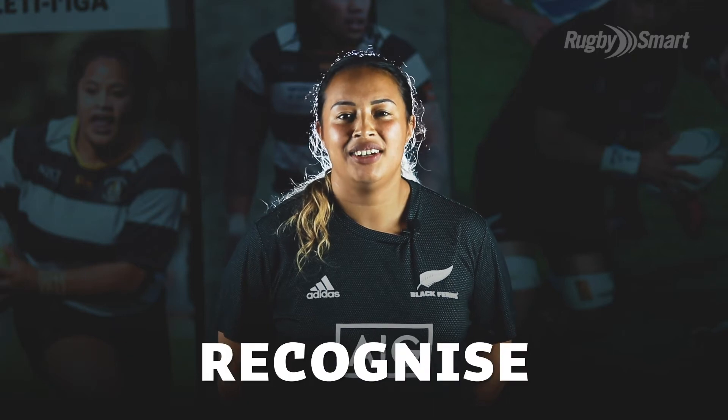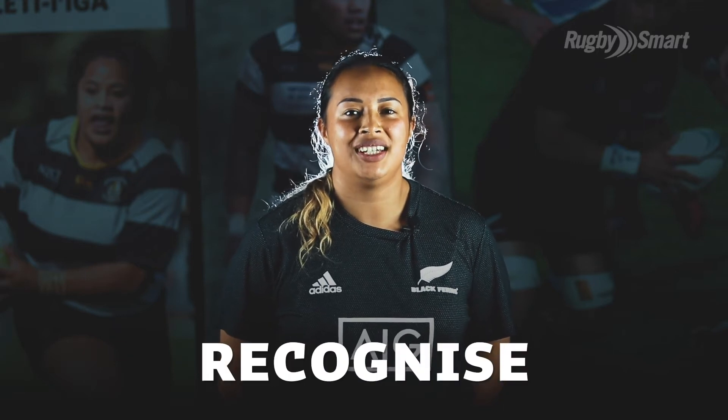The first R is recognise. Recognise the signs and symptoms of concussion, such as a loss of balance or confusion.